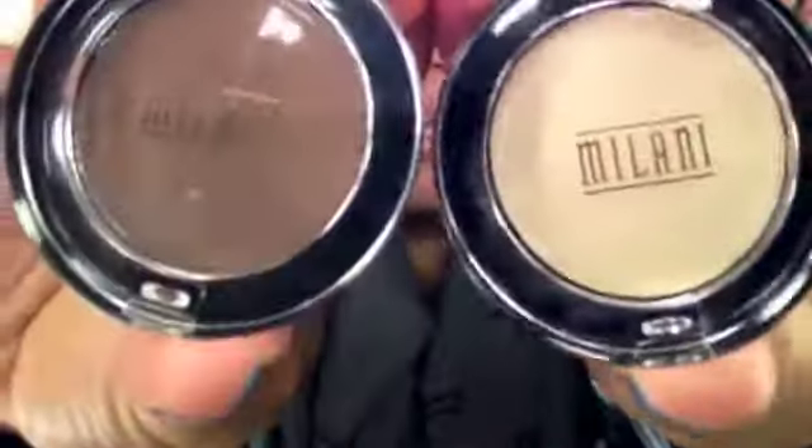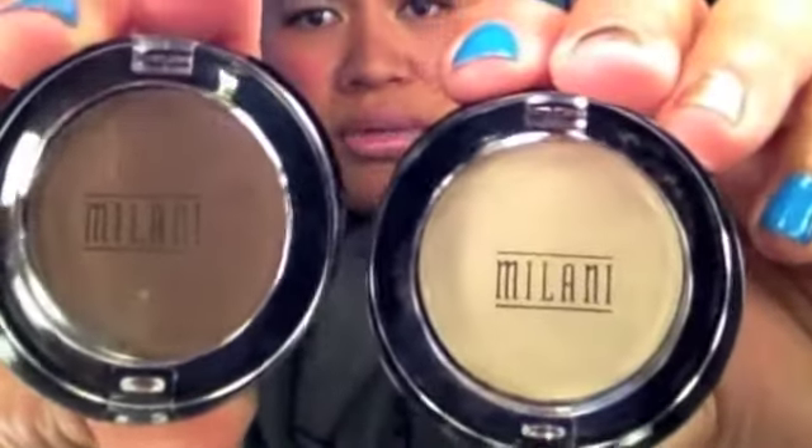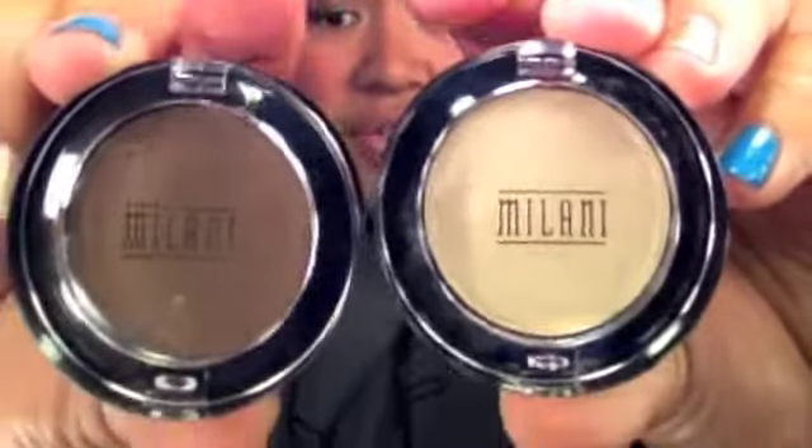But these are my favorite Milani eyeshadows. This one is in brownstone and this one is in French vanilla. I absolutely love Milani eyeshadows because they are super pigmented. This one is in French vanilla — they are super, super pigmented. You could build it up, or you could wear less of it for a more natural look. And then this is brownstone.